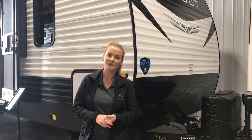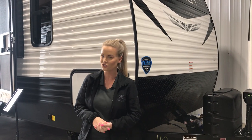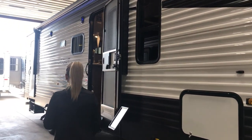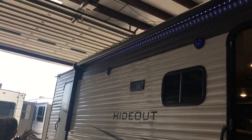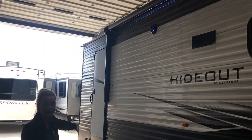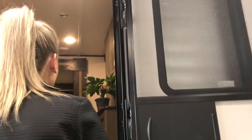Hey everyone, for our walk-through Wednesday, I am going to show you guys the 2021 Hideout 272BH. Very cute little bunkhouse. This one has the nice big awning and a second door entry that leads to the bathroom, which is helpful when you have kiddos going in and out to use the restroom.